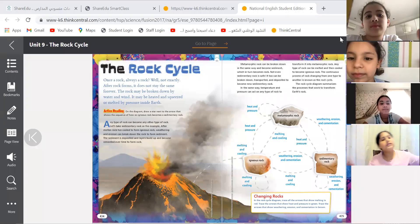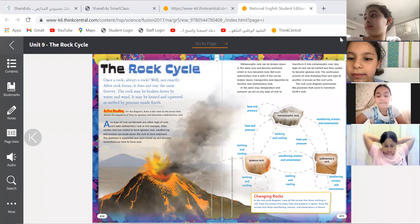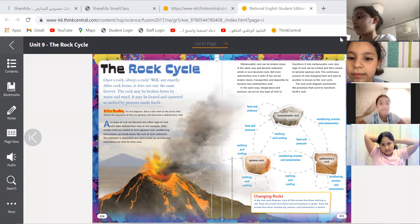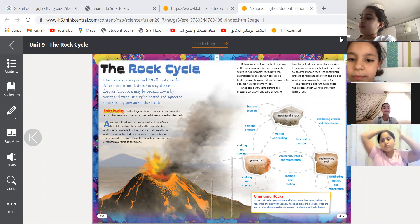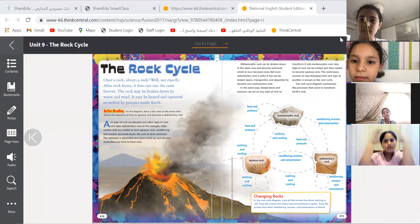As-salamu alaykum wa rahmatullahi wa barakatuh. Good morning, dear students, and welcome to our science class. Today is Monday, and the date is 15th of February 2021.